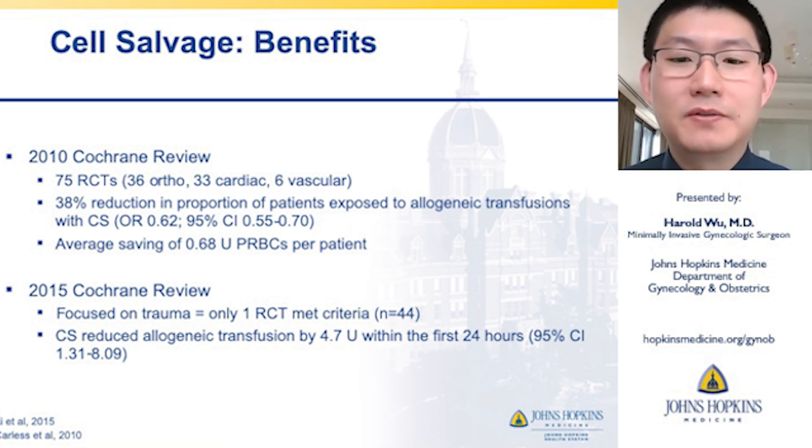A more recent 2015 Cochrane review focused on trauma — only one RCT met criteria — but nevertheless found that cell salvage reduced allogeneic transfusions by about 5 units within the first 24 hours in these patients.